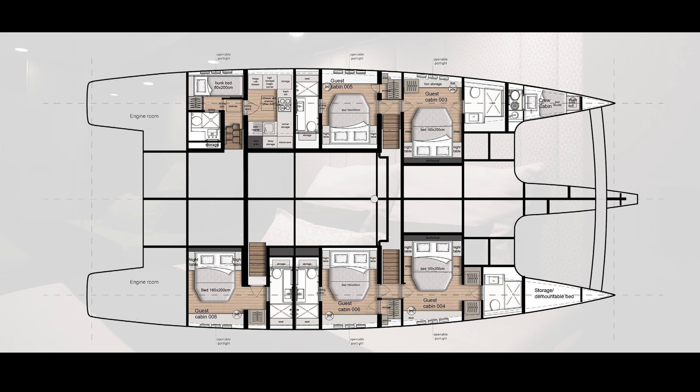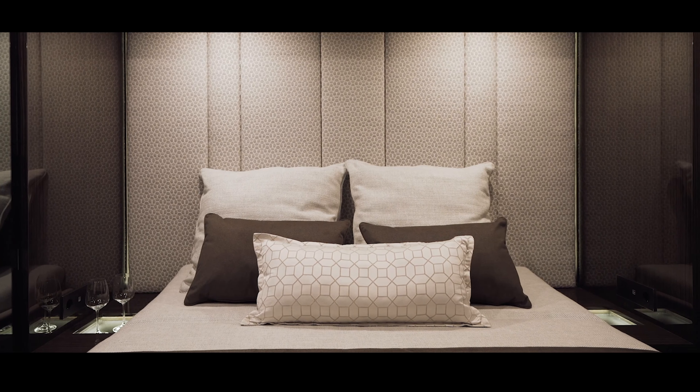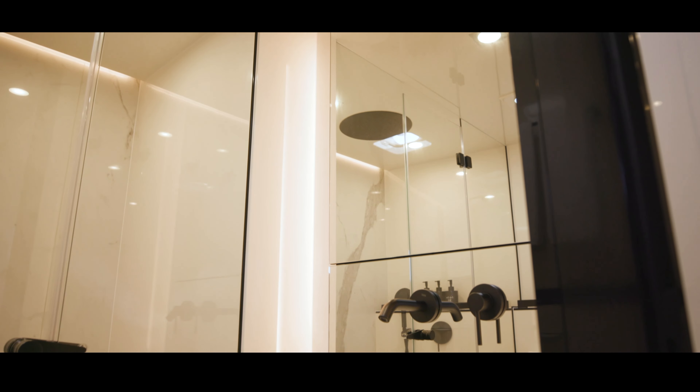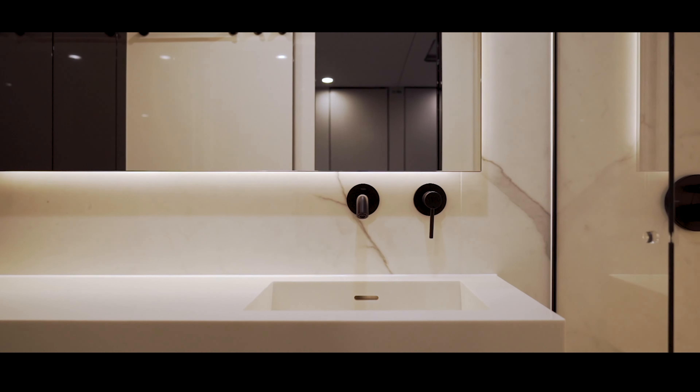This is a five-stateroom, five-head layout, meaning every person on board has a similarly generous cabin. The signature Sunreef vertical-style windows and low-lying queen beds only serve to make the cabin feel that much larger. Each stateroom has ample closet space and beautiful ensuite heads.